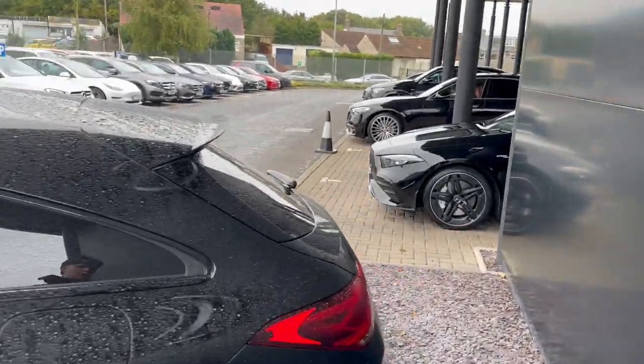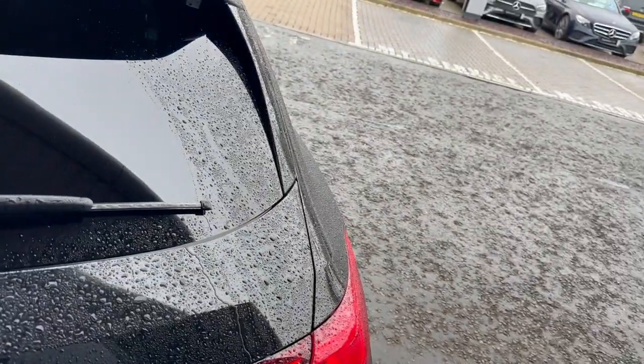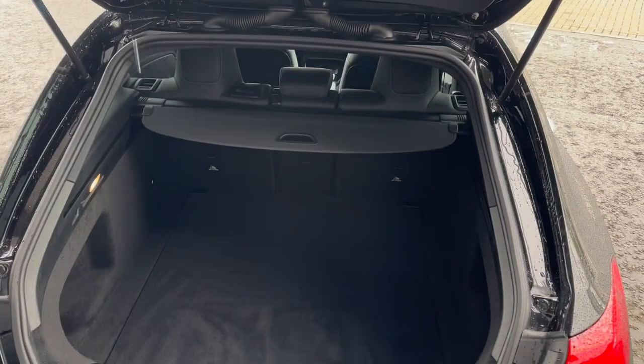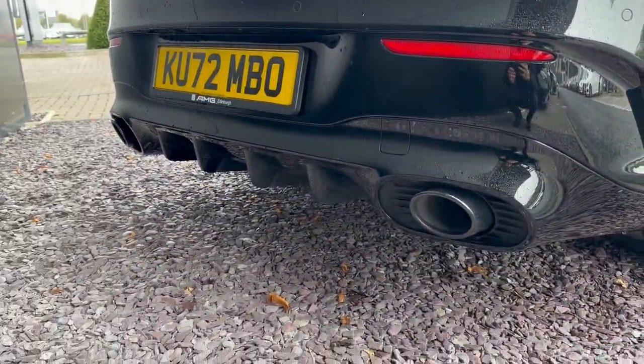We'll give you a look at the boot space of the car. In order to open it, just hop down on that. As you can see, you have a pretty decent amount of boot space.